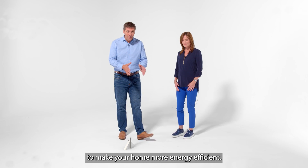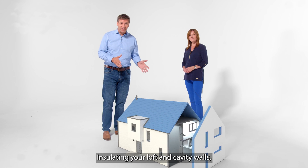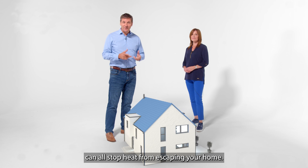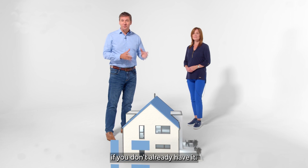There are lots of ways to make your home more energy efficient. Insulating your loft and cavity walls and draft proofing your windows and doors can all stop heat from escaping your home. You can also install double glazing if you don't already have it.